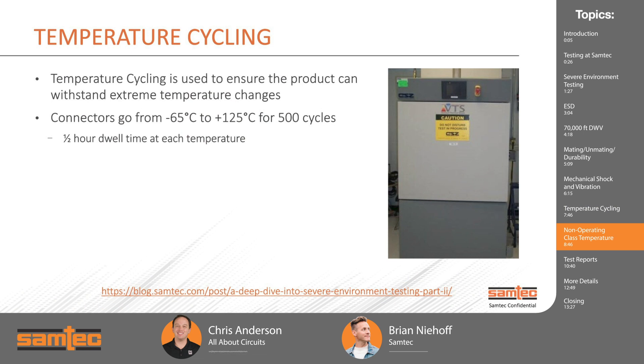Now coming back to extreme temperatures — quite a bit colder than the minus 22 degrees Brian experienced. Temperature cycling is simply going from one temperature to another. With a lot of extreme environments, whether in a car or an aircraft, it's important to know a connector set can withstand extreme temperature changes. For this test, we take it from negative 65 degrees C up to 125 degrees C for 500 cycles, with a half-hour dwell time at each temperature. Temperature cycling is done so customers know that no matter what temperature they're operating in, the products will be able to function.